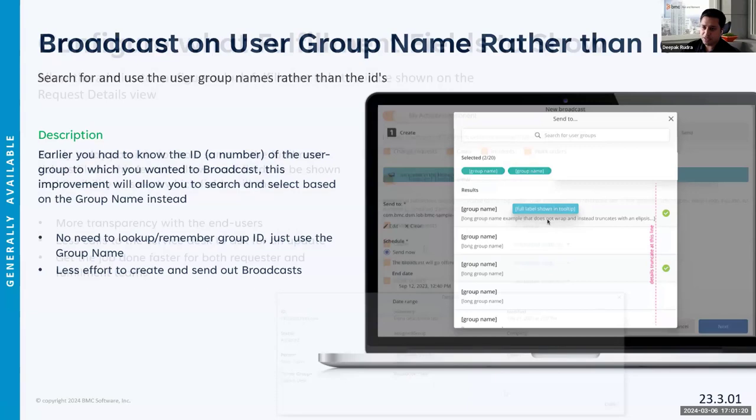We've also expanded the fulfillment details feature introduced in 21.3. Many of you asked for more information on fulfillments — who it's assigned to, resolution notes, last updated, support group, owner group. For all ITSM applications where Digital Workplace creates a fulfillment, you'll see those fields in the administration screen. Admins can select which predefined BMC fields to show in the request 360 view. End users will see a three-dot menu to access this detail in real time — no synchronization needed.